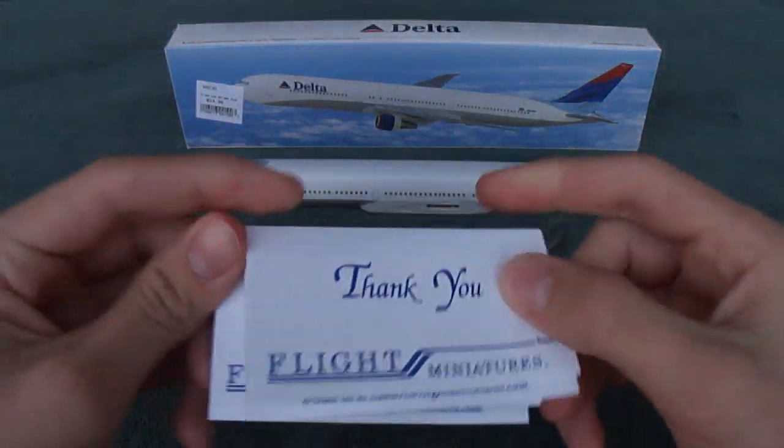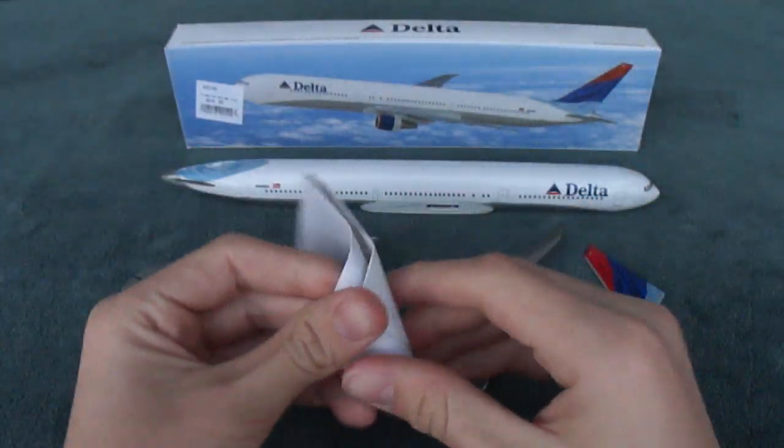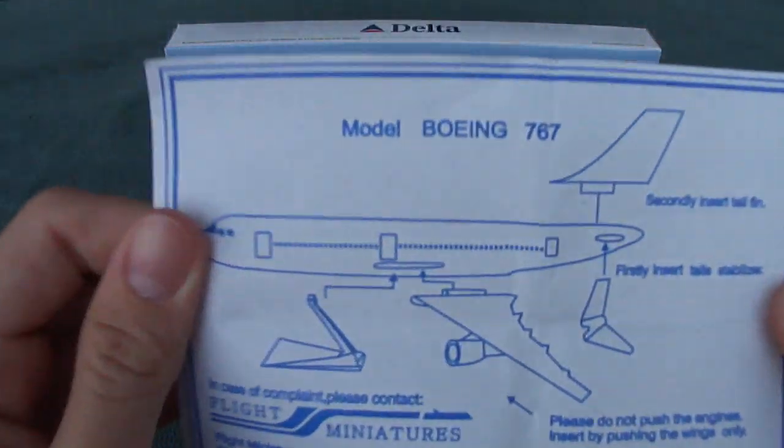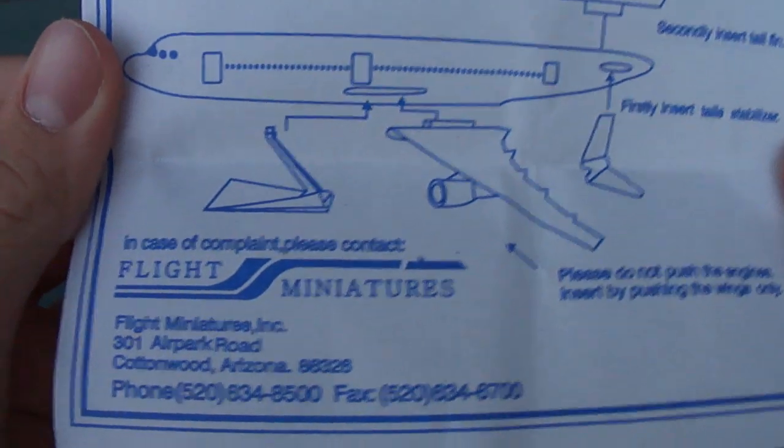Take a look, it has some information stuff here. Here's the model of the 767 by Flight Miniatures. It's really brief, nothing fancy.